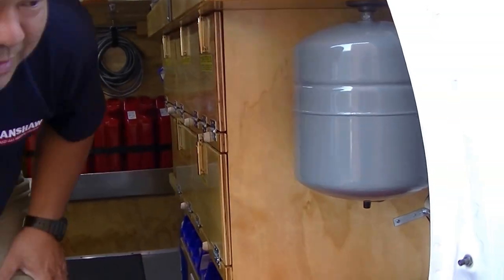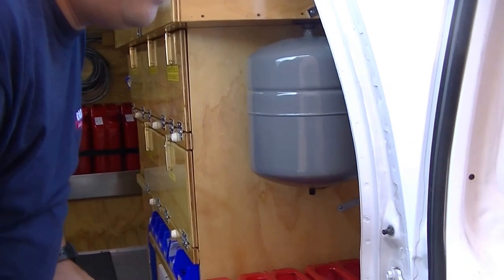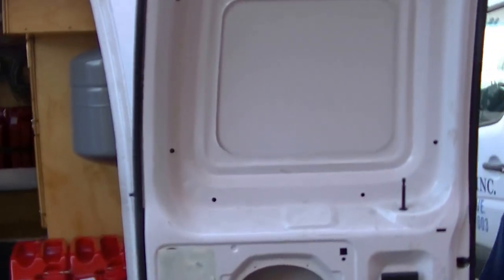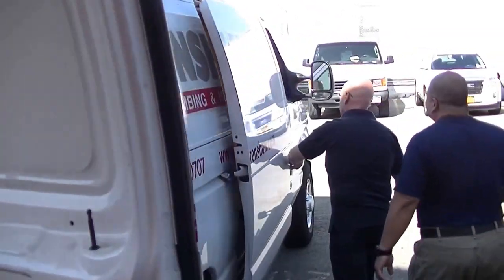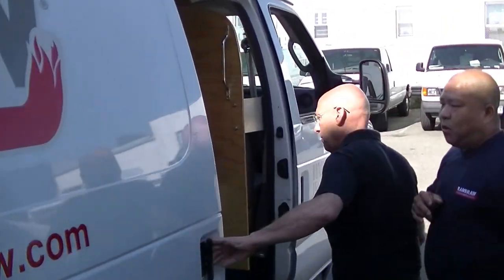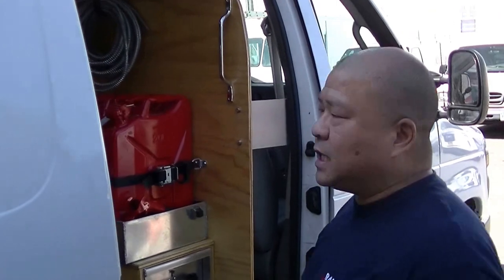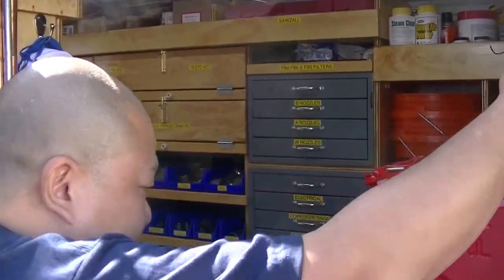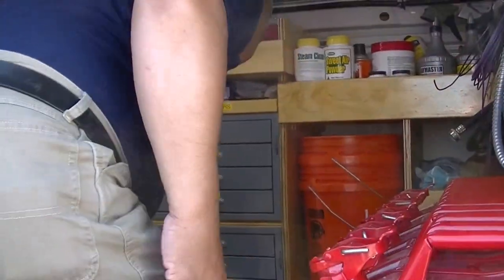Let's not forget to mention that this vehicle is used to service oil burners and gas burners, both residential and commercial, so we're able to put all of those necessary parts on board. The largest challenge we always had was that every serviceman always had to jump inside the vehicle at all times to get every item. So what we did was make a slight modification on a lot of these things.